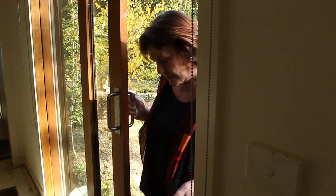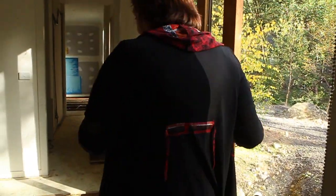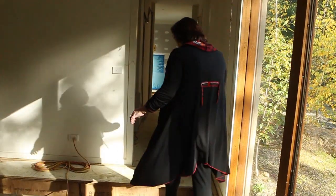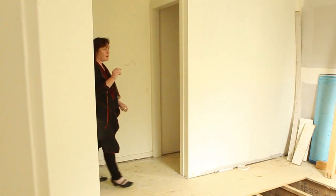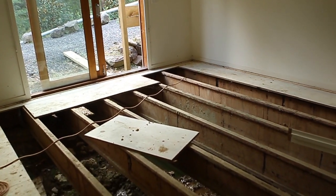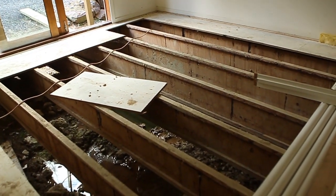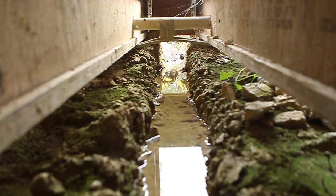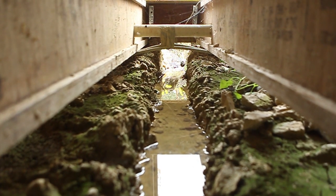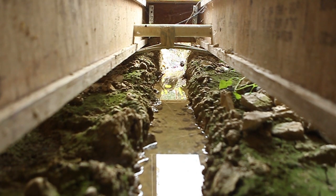I unfortunately fell down the stairs and had to put in a lift, which meant that we had to investigate the floor. So we cut out part of the floor to verify if the lift could actually be recessed into the floor, and found that there was about 2,000 litres of water underneath the house, pooled directly under the master bedroom and ensuite.